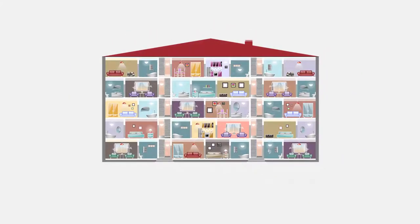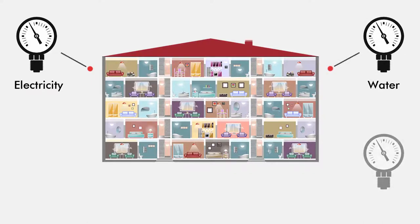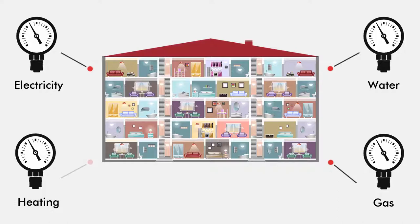Smart meters provide a complete overview of water, gas, heat and electricity consumption, being suitable for both residential and commercial property management. The use of these submeters can lead to a considerable consumption reduction and thus fundamentally improve the energy efficiency of buildings.